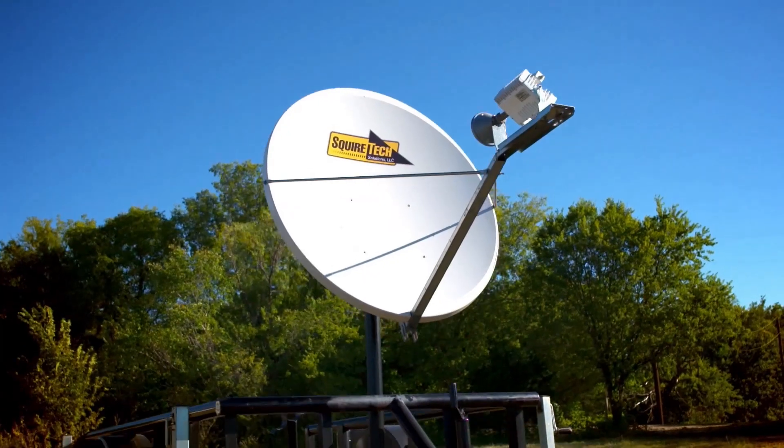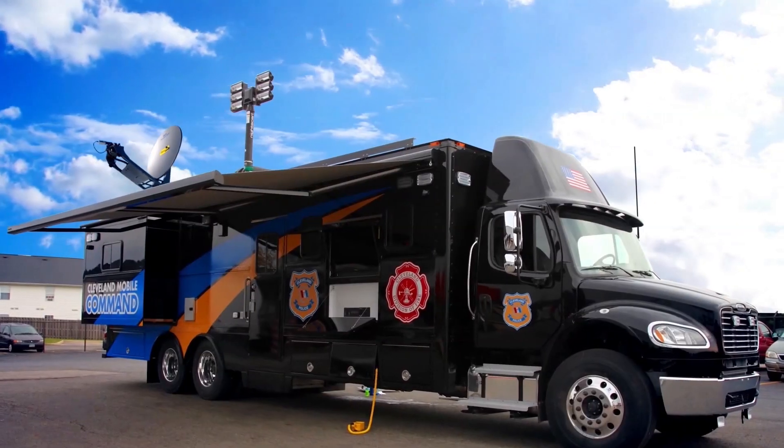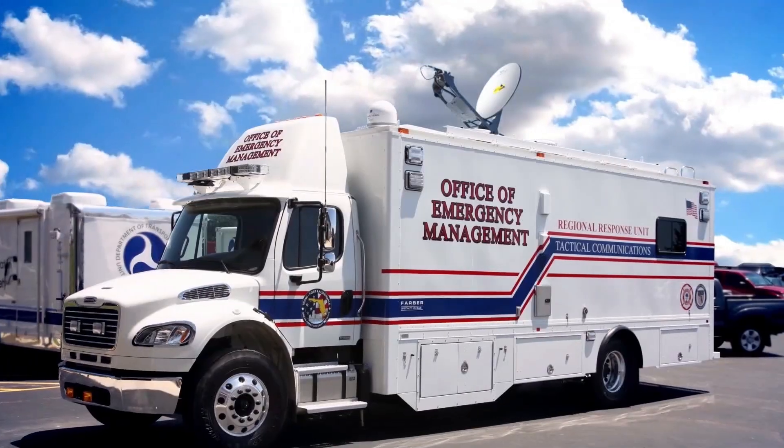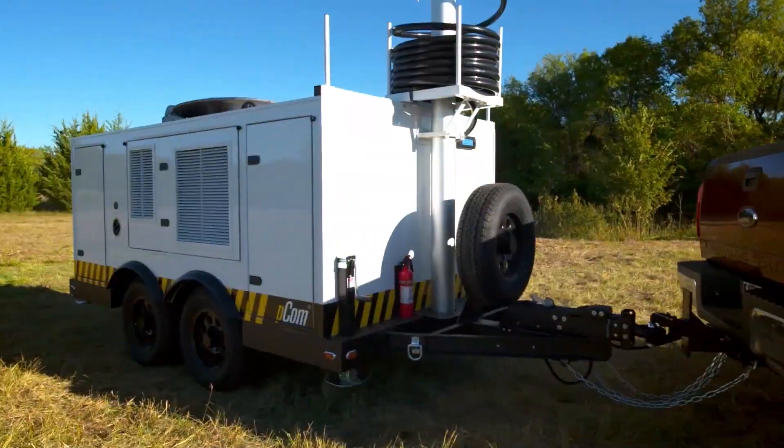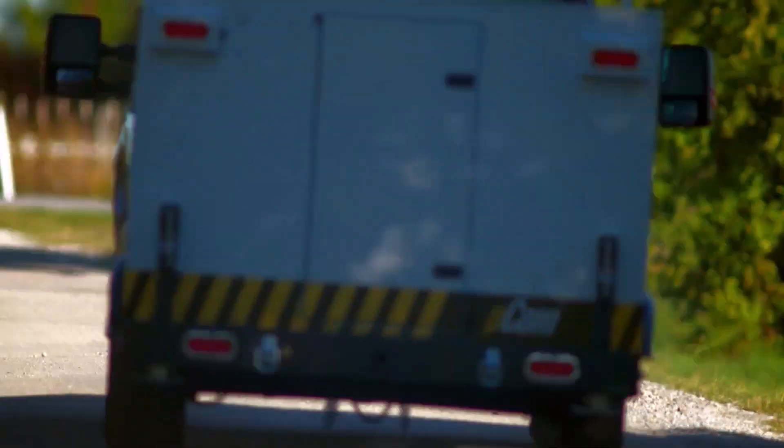In addition to the trailer solution, the AT&T Remote Mobility Zone can keep you connected through a fixed configuration or can be installed in a command or control vehicle. AT&T Remote Mobility Zone provides communications virtually when and where you need it.